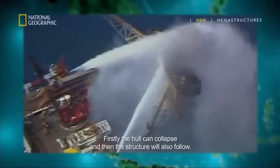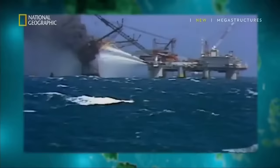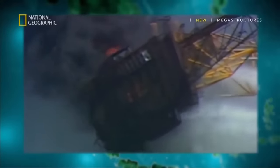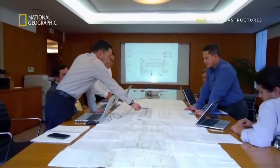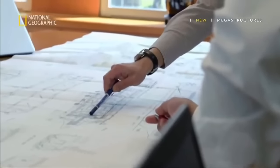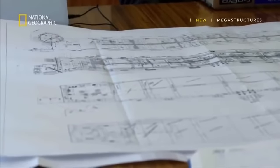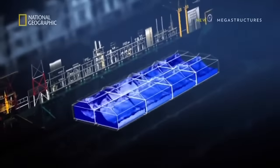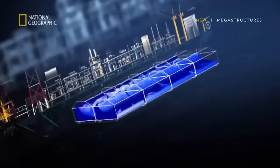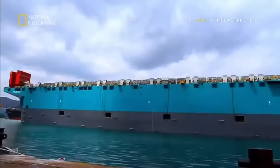First, the hull can collapse, and the structure will follow. A gas leak could lead to an explosion, and if that happens at sea, it could turn into a catastrophe. How the gas will be contained on board is crucial. To prevent masses of liquid gas from sloshing, the team came up with a unique new design: two parallel rows with four tanks in each, to help minimize the risk of destabilizing the vessel. It is the first operational hull design of its kind in the world.